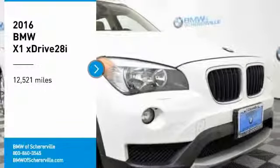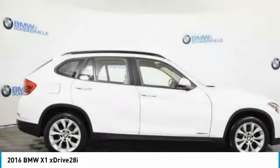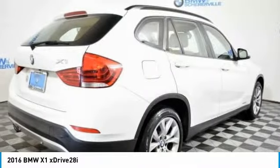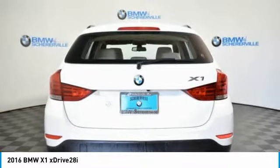Take a ride in the 2016 BMW X1. Based on the BMW 3 Series, the X1 is a compact crossover SUV. Slightly smaller than the X3, the X1 gives you all the refinements, power, and style of other BMWs in a slightly smaller, sporty, and easy-to-navigate option.